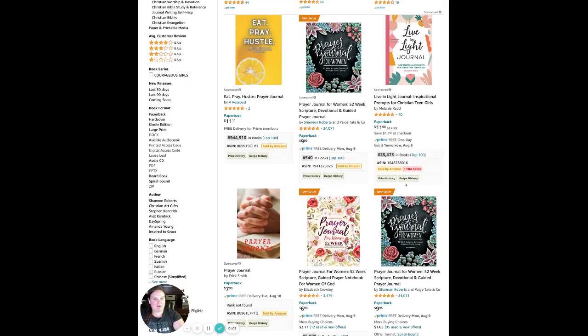Hey, Jessica here. I wanted to show you a quick tip on how to see which books on Amazon are actually selling and which ones are the best sellers.